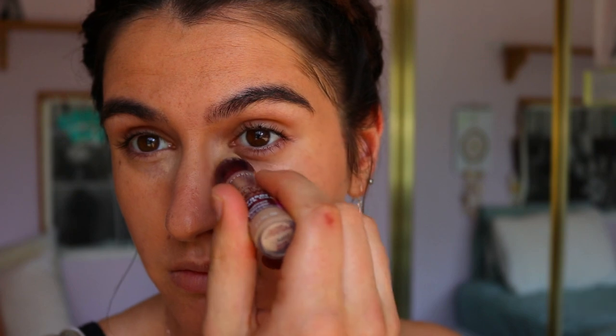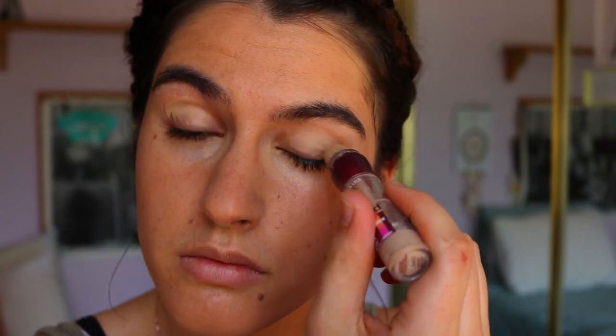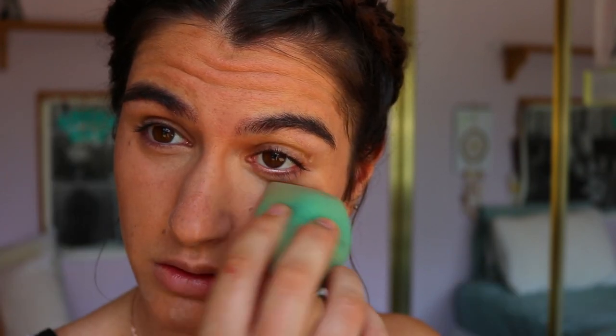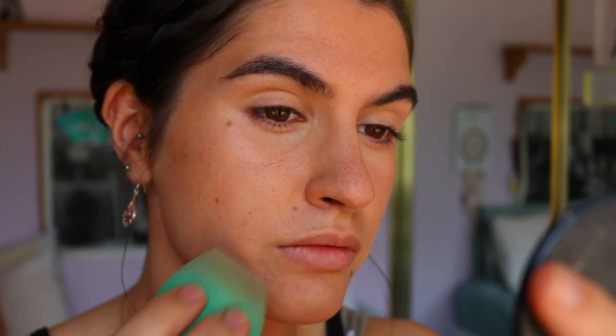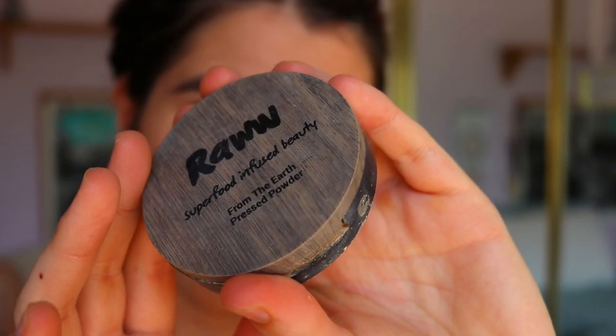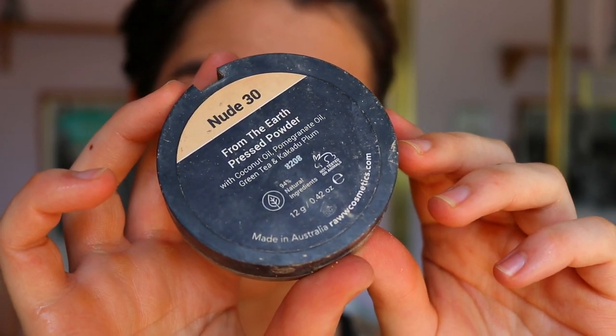For concealer, I'm taking my Instant Age Rewind Concealer in the shade Medium Moyen and placing that on the inner corners of my eyes, on my eyelids and any unwanted breakouts or pigmentation on my skin. I apply it to the inner corners of my eyes because I find if I apply too heavy a layer or too much under the eyes, I get a lot of creasing. So I try and do the whole less is best kind of thing and apply it where it's most needed.